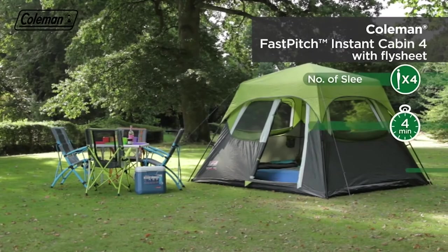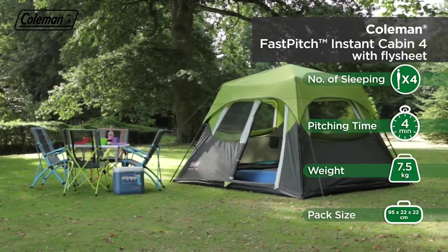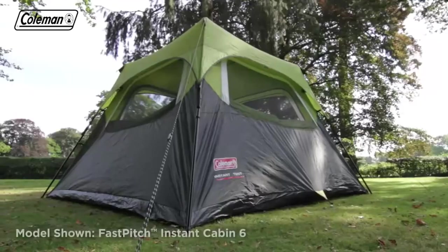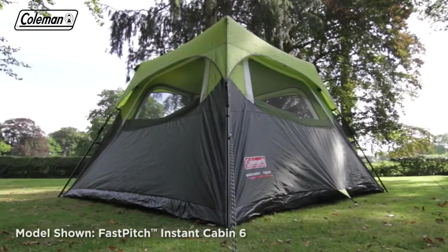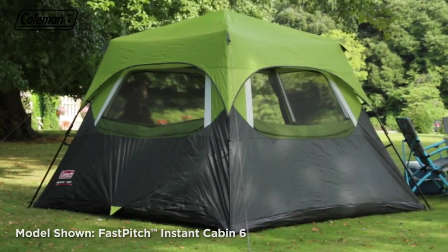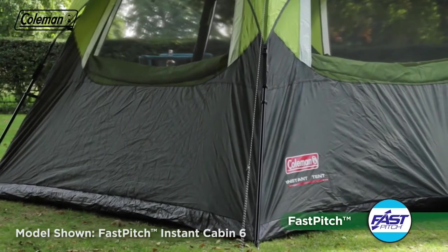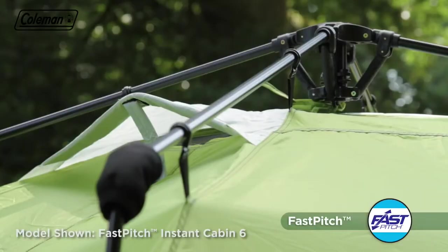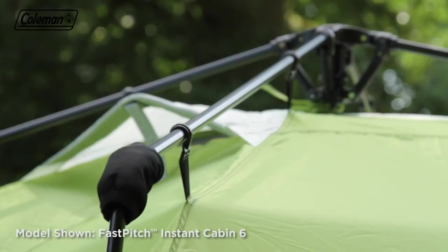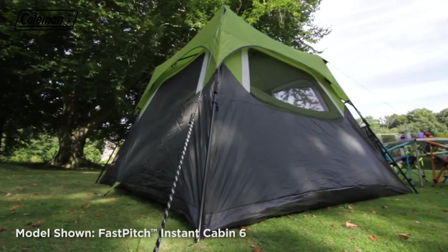The Coleman Fast Pitch Instant Cabin is a versatile tent that features ingenious fast pitch technology for effortless and instant setup. Ideal for weekend adventures and touring camping, the Fast Pitch Instant Cabin includes carefully considered features for comfortable accommodation on the campsite. Simple to pitch in just three minutes, the tent's sturdy steel poles are pre-attached to a central summit hub, meaning the poles can be easily clicked into place and your home away from home is ready in an instant.